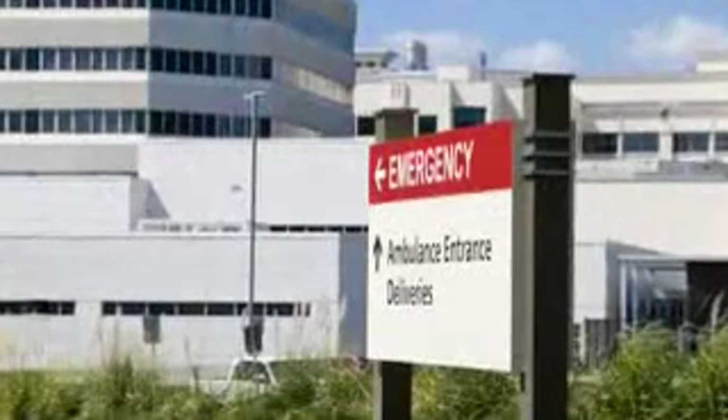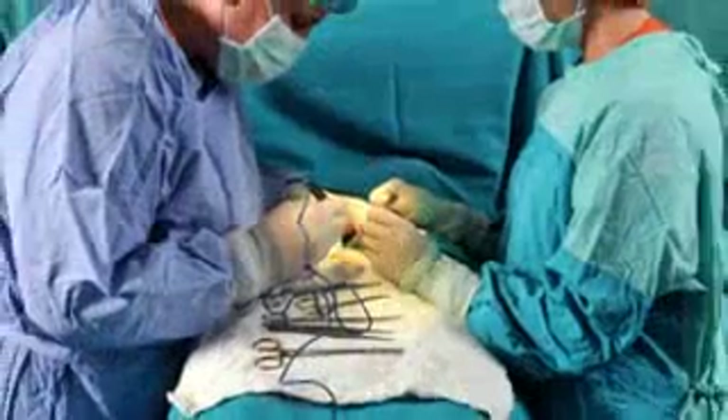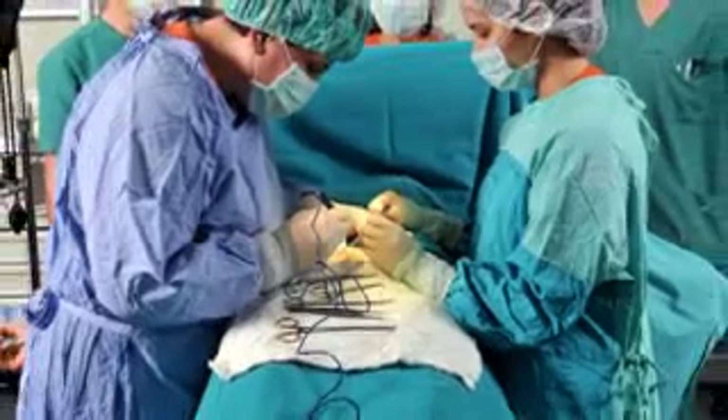For over 80 years, Alpha Wire has been the trusted brand where performance counts and failure is not an option. Cable for extreme environments and critical equipment — medical personnel and patients depend on.